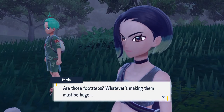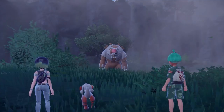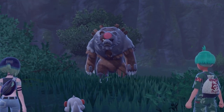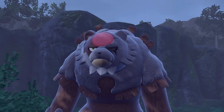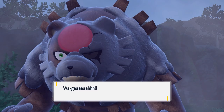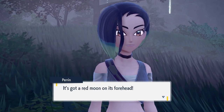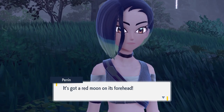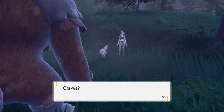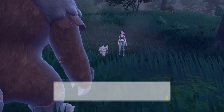You'll hear some footsteps and Perrin says they must be huge, and then the Blood Moon Ursaluna appears out of the Timeless Forest. One important thing to note: you cannot soft reset for this Pokemon — it is shiny locked. There is no way of getting this Pokemon shiny in the game, so don't try resetting thinking you'll get a shiny. It's not possible in the Teal Mask.